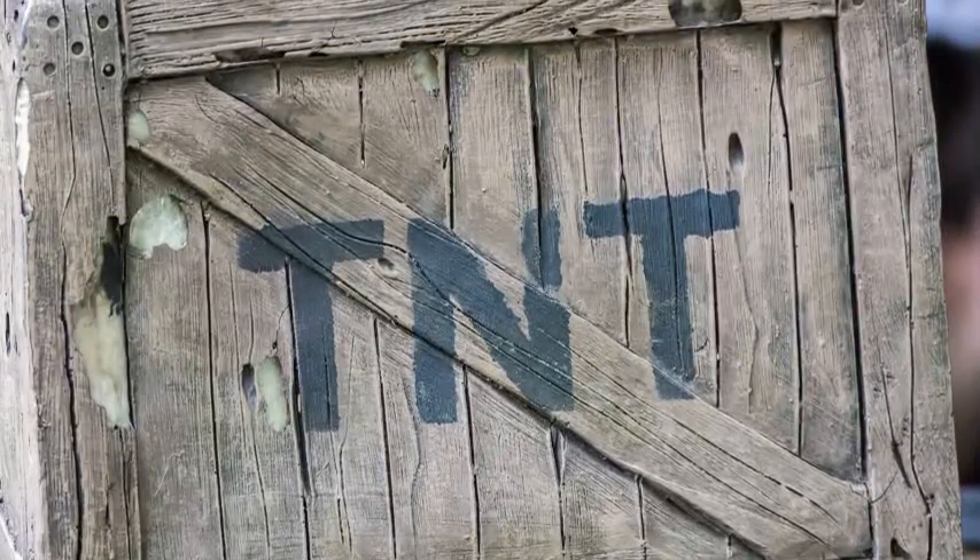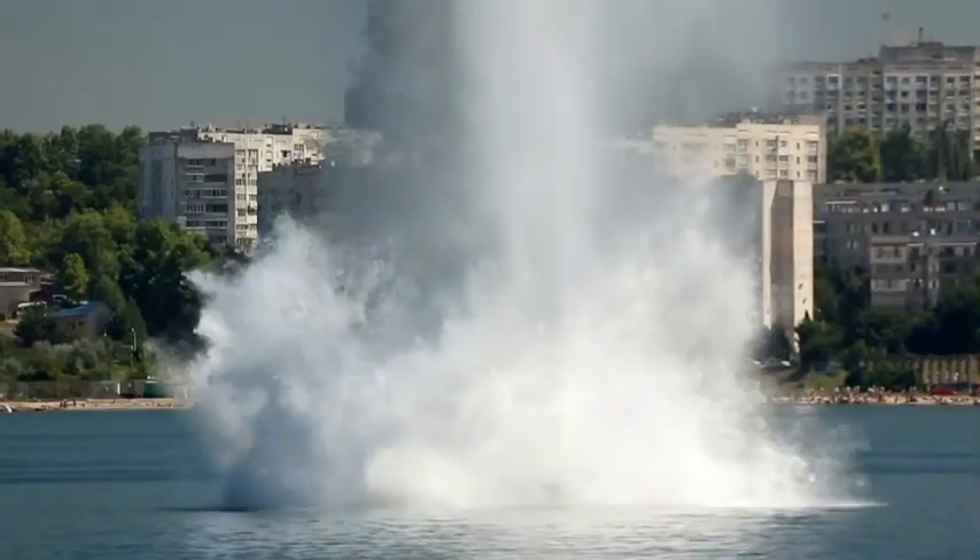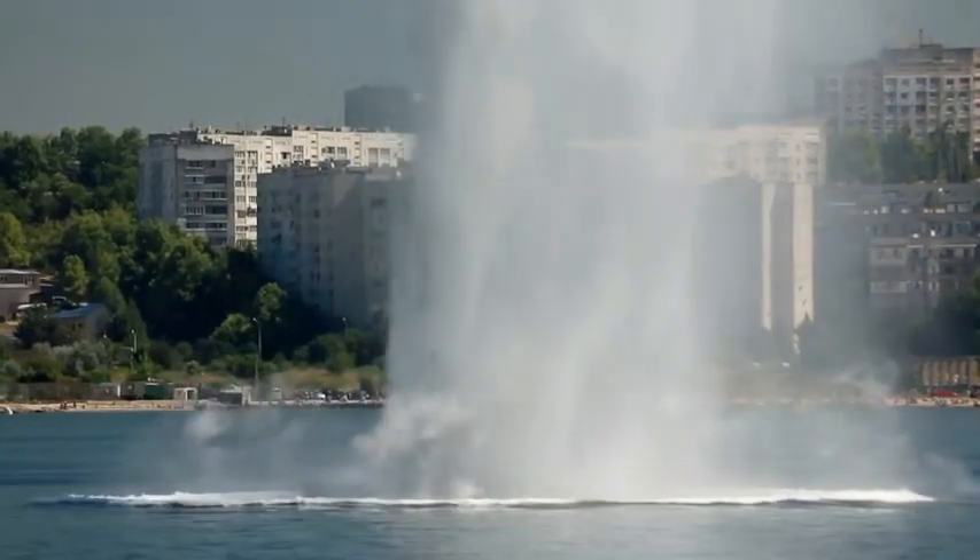This sudden expansion generates a shockwave, which is the real destructive force of the explosion. It can break rock, collapse buildings, and blast through steel, depending on how and where it's applied.